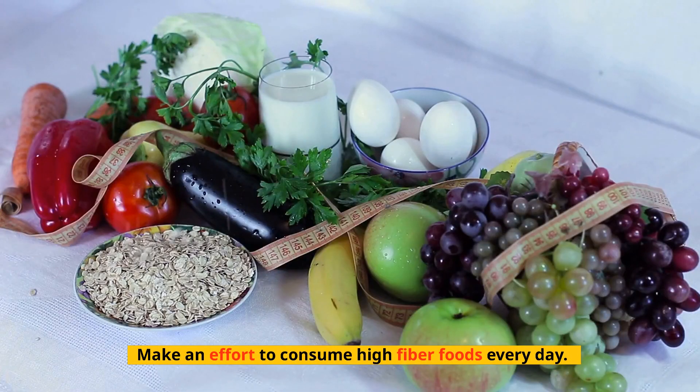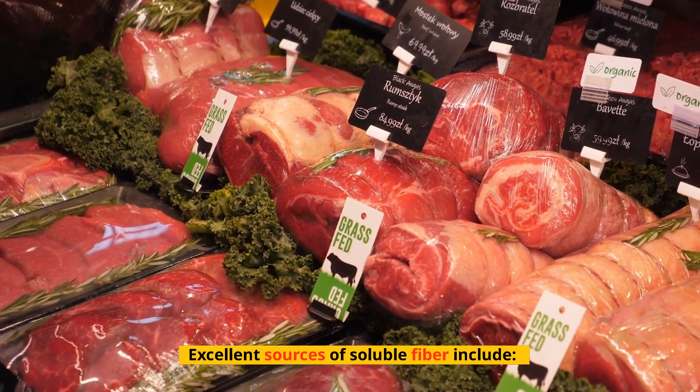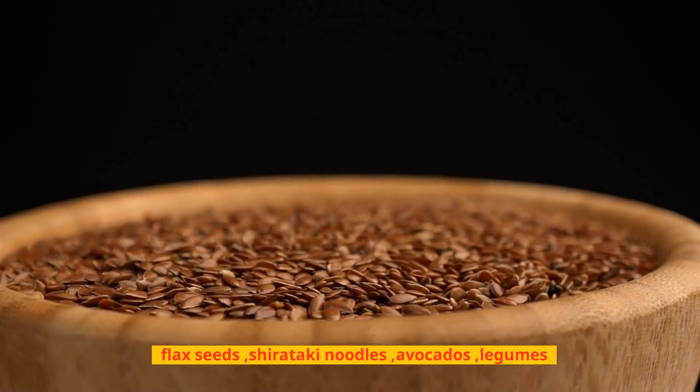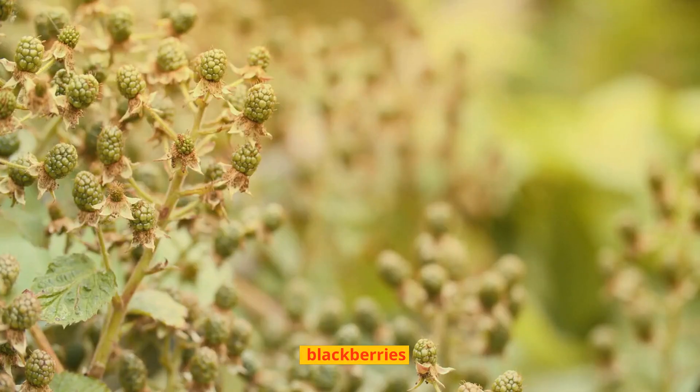Make an effort to consume high-fiber foods every day. Excellent sources of soluble fiber include flax seeds, shirataki noodles, avocados, legumes, and blackberries.